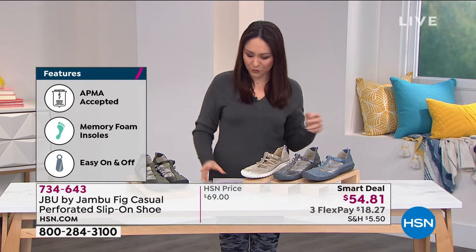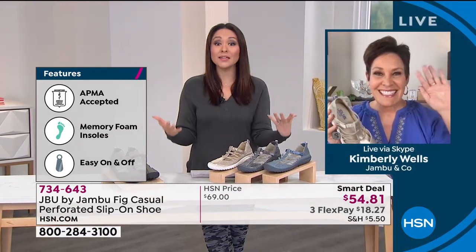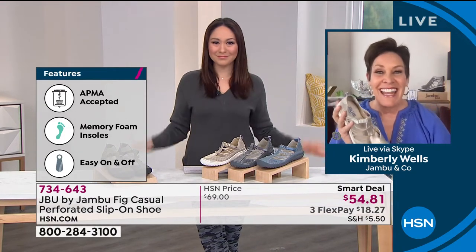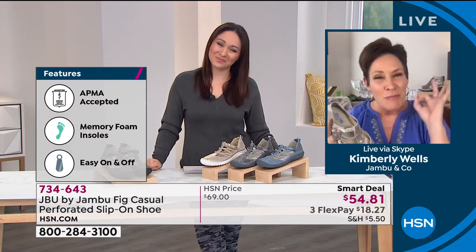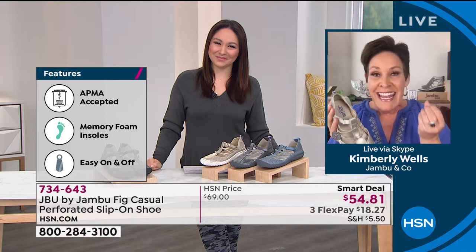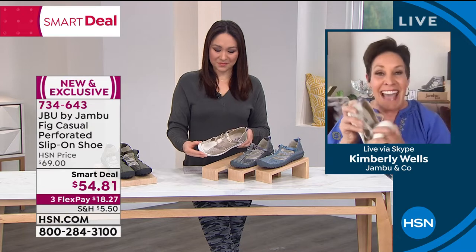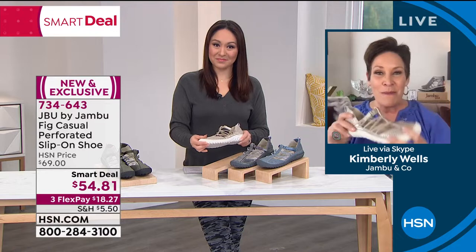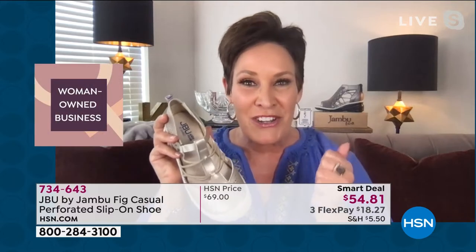I have to go shoe shopping with my girlfriend — Kimberly Wells, our brand ambassador and health and wellness expert, is joining us. Kimberly, I feel like that was a great marriage of you and Jambu. Absolutely, Tina. For those brand new to our brand, we are rooted in adventure, but with comfort and fashion at the forefront. Family-owned and operated right out of New York City, by women for women. Shout out for International Women's Month and all the boss babes working hard for you.